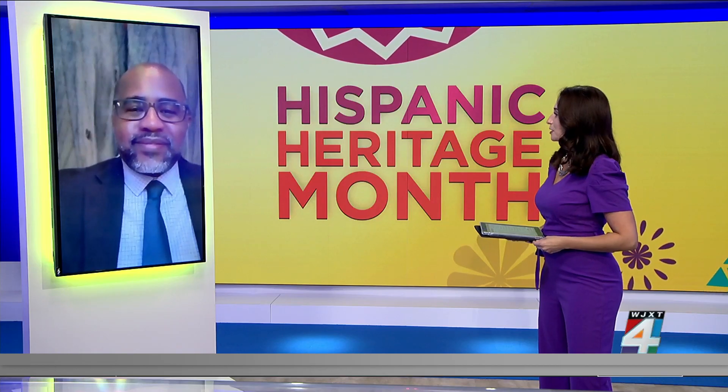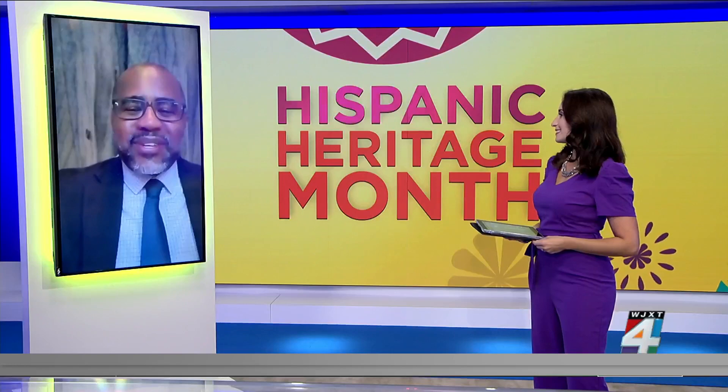Thank you so much for your time, doctor. As always, you take care and have a great Sunday. Thank you so much, take care.